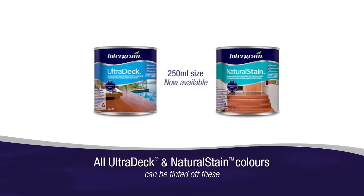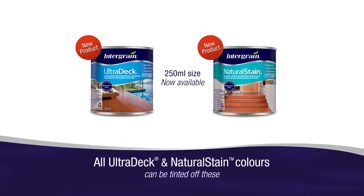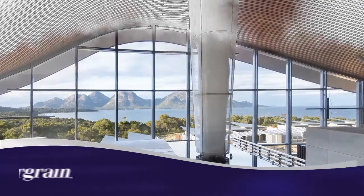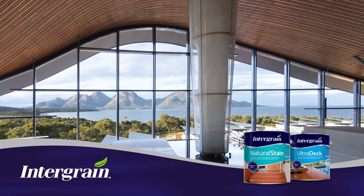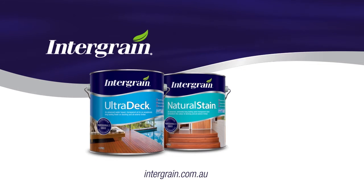250ml sample pots are now available for small projects and colour testing on larger areas. Visit Integrain.com.au for stockists and customised information for consumers, specifiers and applicators.